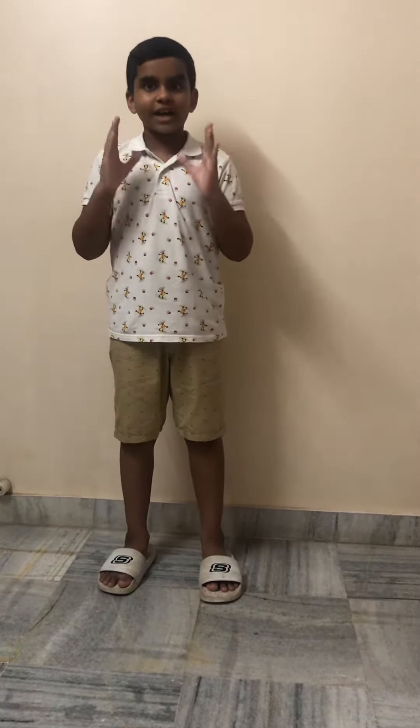Hello everybody, my name is Nishan and today I am going to tell you about amazing facts of the earth.